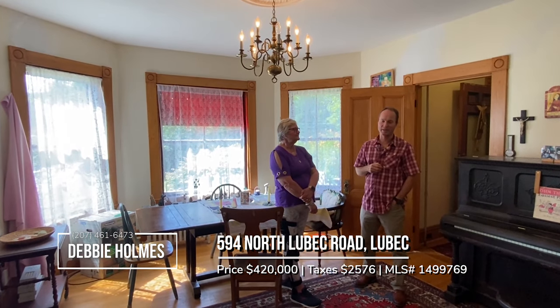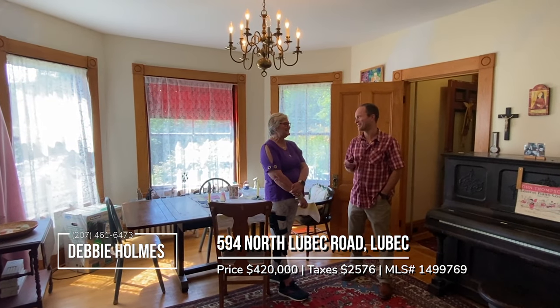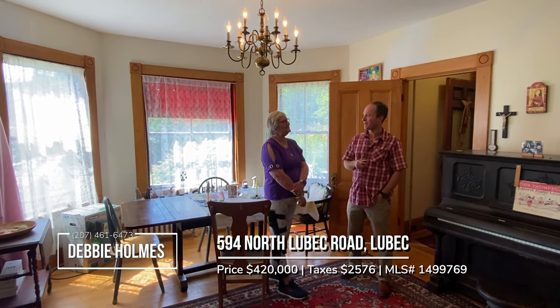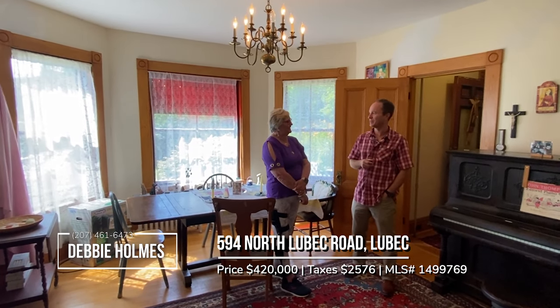One of the things I noticed when I came into the house — Debbie pointed it out — I thought these were eight and a half foot ceilings, but Debbie said no, Pete, they're taller than that. And the house was built, as best we can figure out, around 1890.